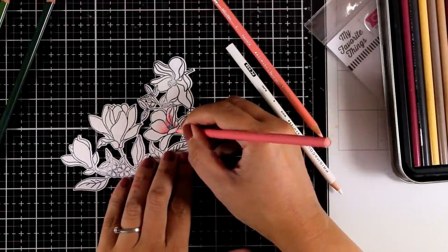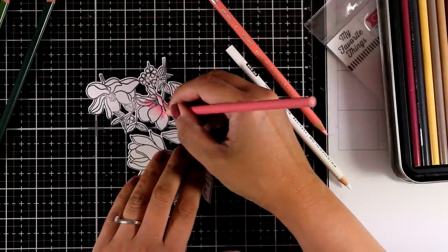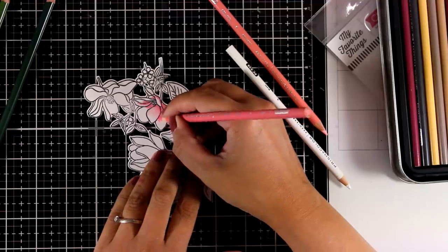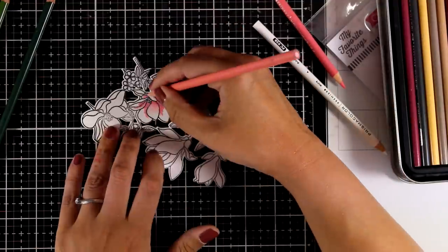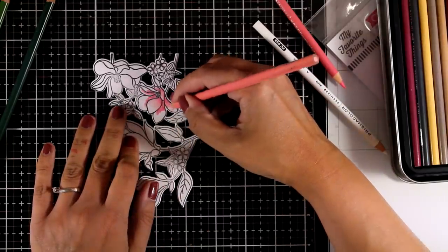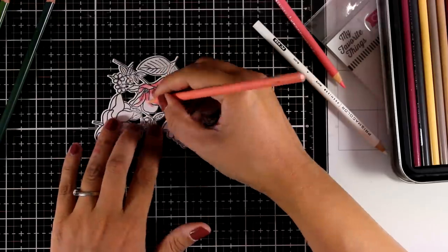All I'm doing here is using the darker shade at the base of each petal, then switching to the lighter shade of pink and adding just a little bit more, and then blending those colors together using the white pencil — making sure that I leave the tip of each petal looking kind of white.